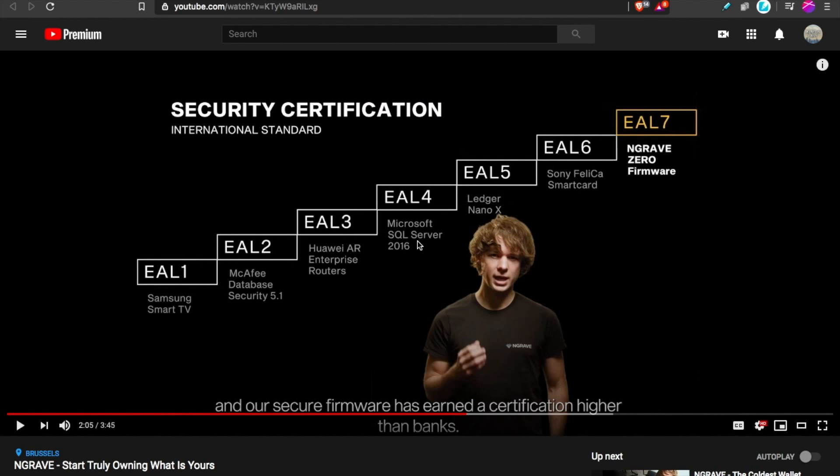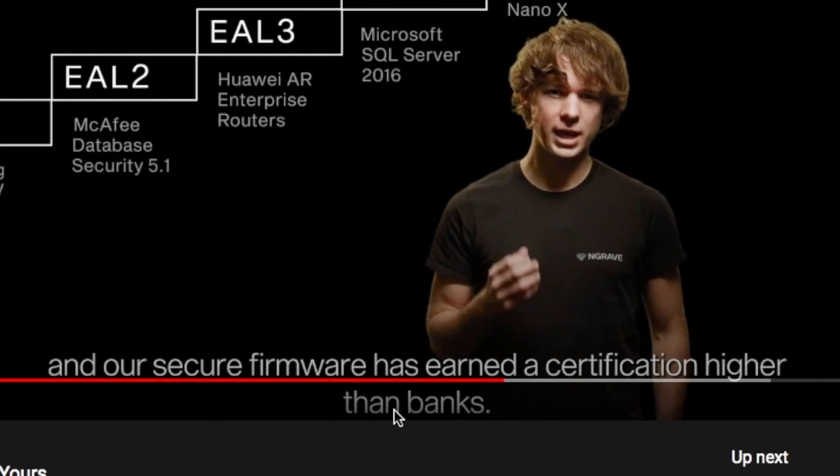I'm not a coder or a developer, so always do your own research before making an investment. But anytime we can get third-party verification on this from reputable sources, that's huge. This level of security earned a certification that's higher than banks.